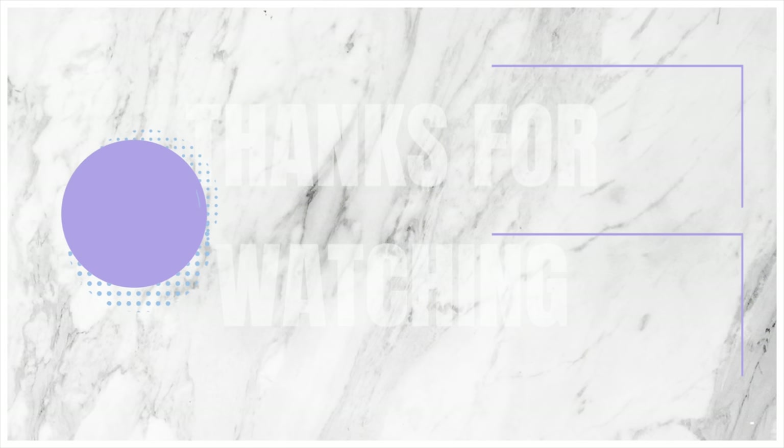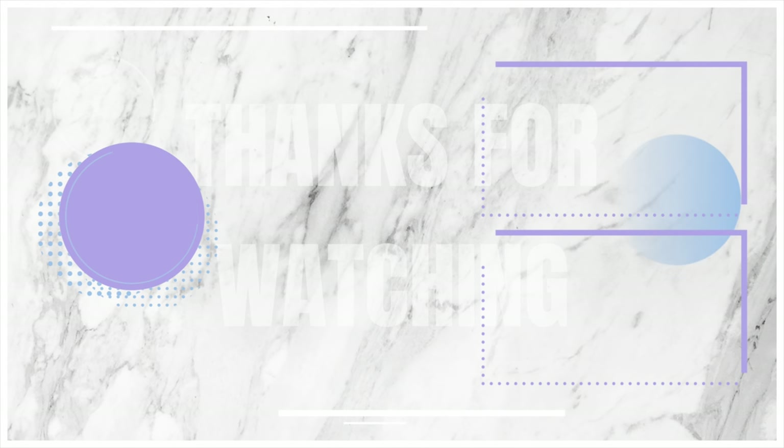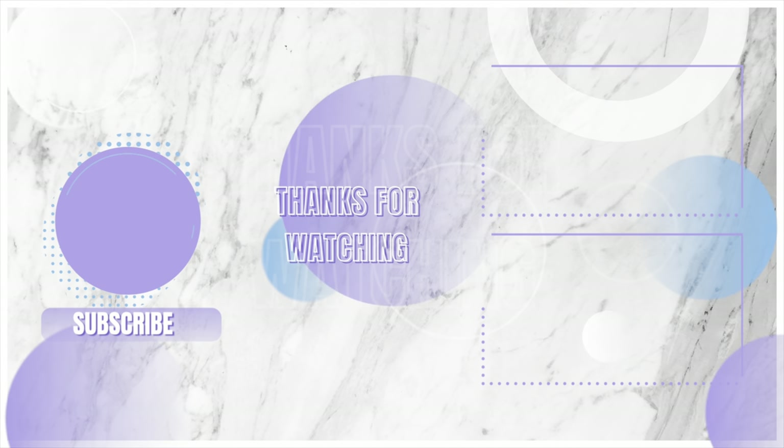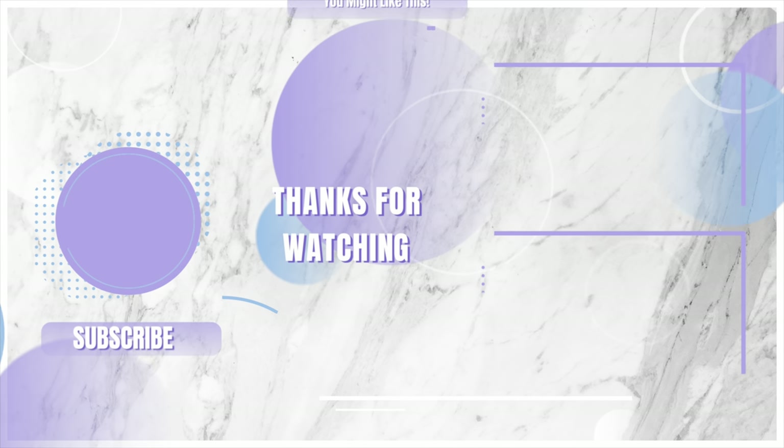Alright you guys, that is it for this favorites and fails video. I hope you guys enjoyed it. I hope you guys are interested in seeing more of this type of content on my channel because I will be doing another one. Probably won't be right away — these are just things I'm loving right now this month and possibly until the next month, so that's around the time I'll do another one. You will also be updated in my empties videos as well. Thank you guys so much for watching and I will see you guys in my next video. Bye!